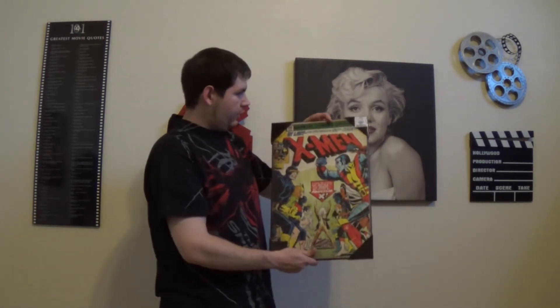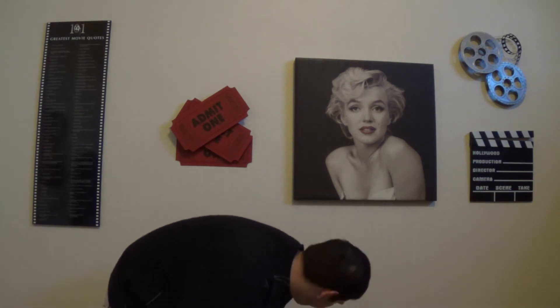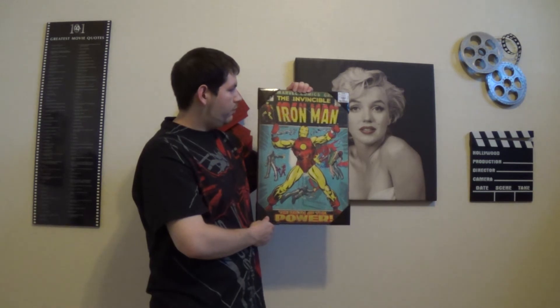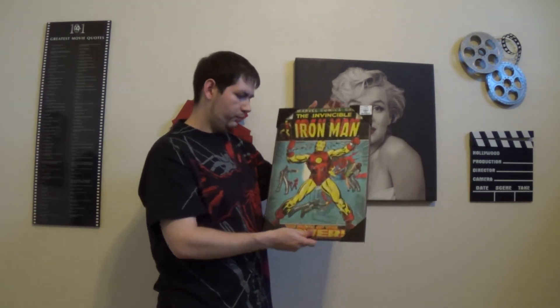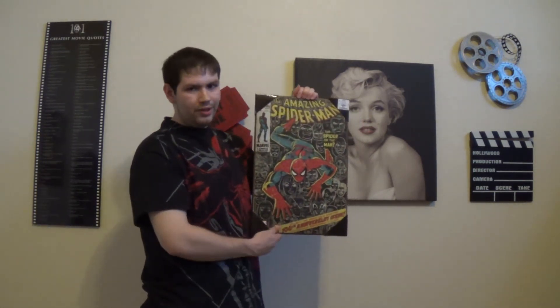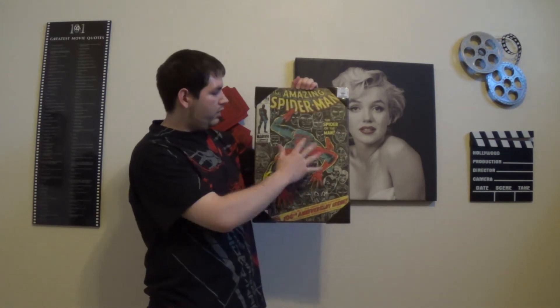The second one is X-Men number 100. The third one I thought was cool too — it's Iron Man number 47. I like it because they show the retro style Iron Man armor. And then my most favorite one of them all so far is this one: Amazing Spider-Man number 100. Who can't forget this cover — it shows everybody that Spider-Man has encountered up to that particular point.